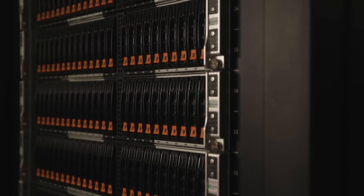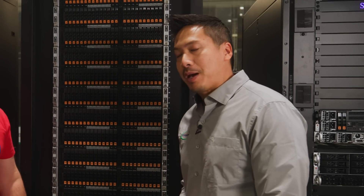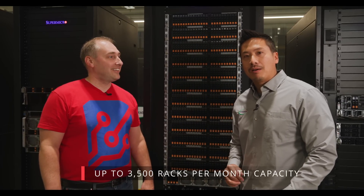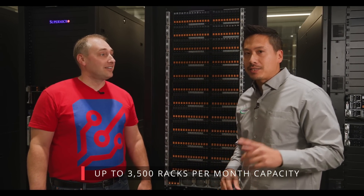Rack is the new unit of compute. Supermicro can deliver fully tested and validated racks and applications that are delivered to your data center with white-glove service, ready to go. And fun fact — we can actually pump out up to 3,500 racks a month here in Silicon Valley alone, and that's included with the cooling.